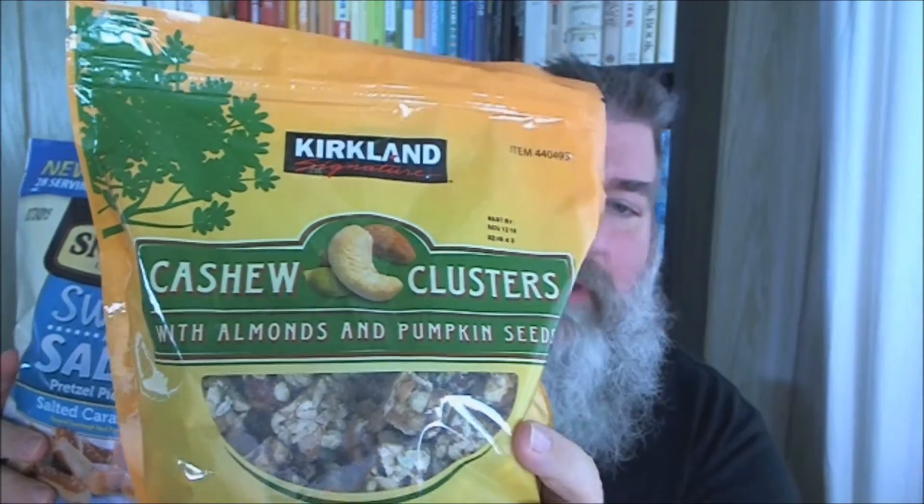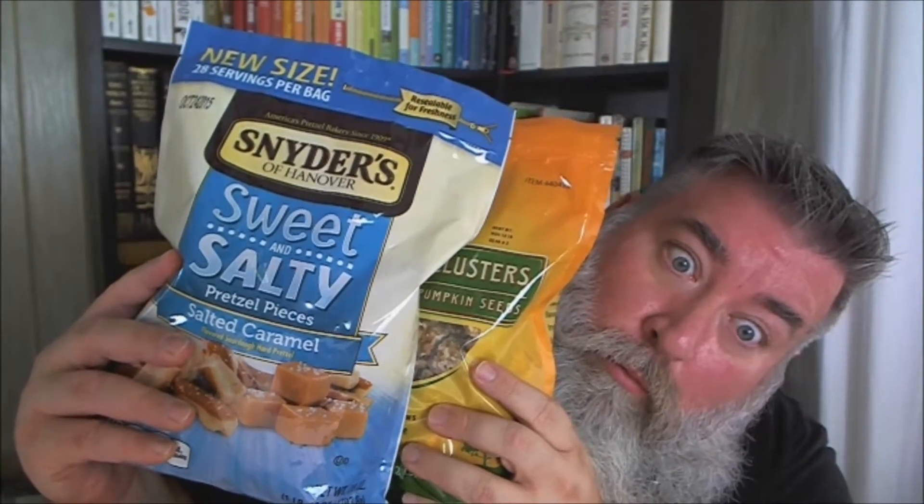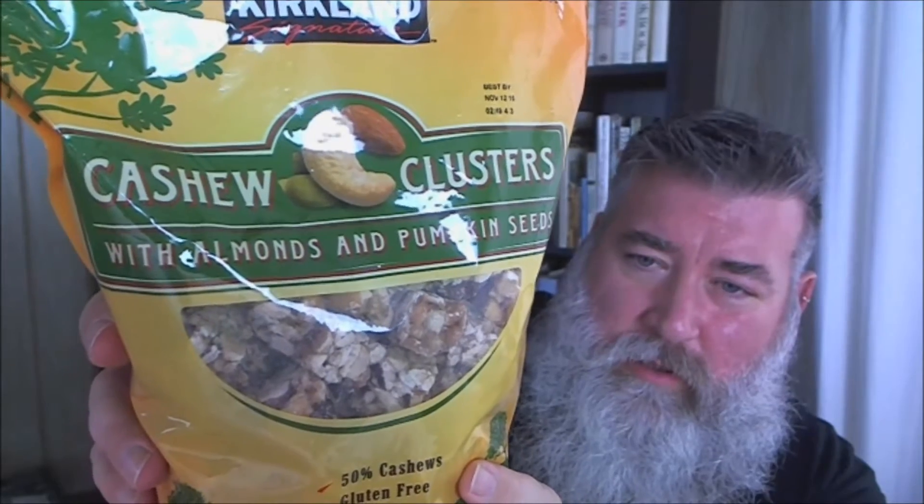We have the fabulous cashew clusters with almonds and pumpkin seeds, and we also have Snyder's — looks like they came out with a new flavor — the sweet and salty pretzel pieces with salted caramel. So I'm excited to try these two snacks. Let's try these first. These are the cashew clusters; they look like they're in little cubes. Let's see — it says 50% cashews and gluten free. This is a Kirkland Signature product. Calories: 150, and the ingredients are very short.